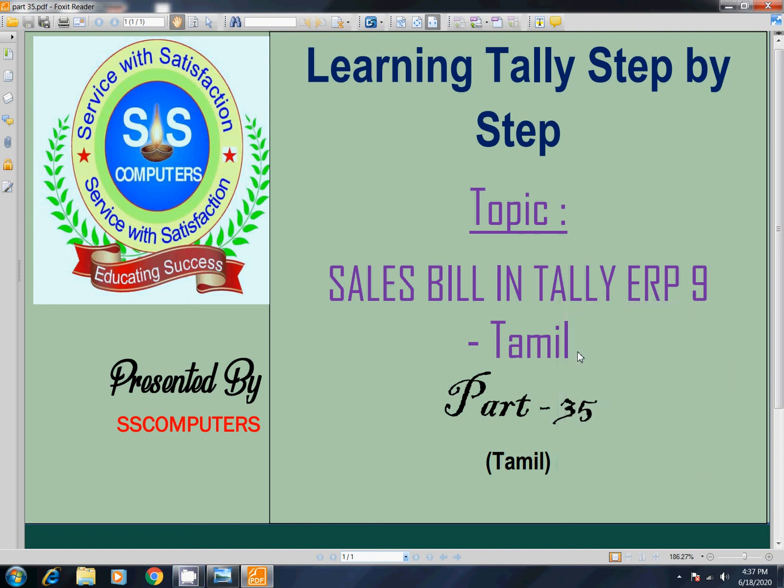Hi Friends! Welcome to Online Coaching! In this video, we are going to show you what to do. We are going to do sales bills.